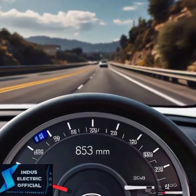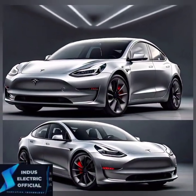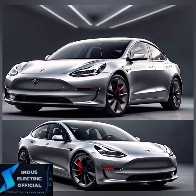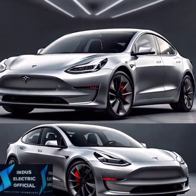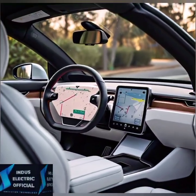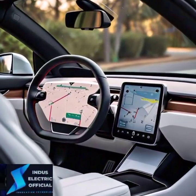Whether you are a fan of speed or efficiency, the Model 3 delivers. Inside the Tesla Model 3, you will find a spacious, ultra-modern cabin. The most striking feature is the 15-inch touchscreen display, which controls almost everything in the car — navigation, entertainment, climate control and even the famous autopilot system. Plus, it comes with over-the-air software updates, meaning your car gets better over time, just like your smartphone.